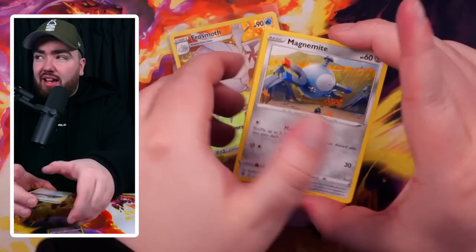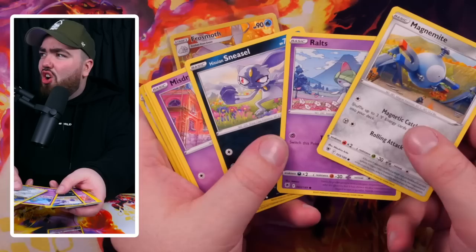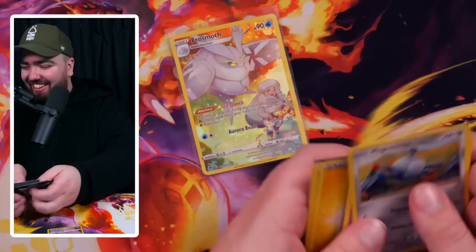Astral Radiance pack two — we have a Magnemite, a Raltz doing the waltz, Sneasel Washington my guy. Oh it's a three-peat! Going to get something on fire in this one — we got a Bastiodon twice. You can't make this up.